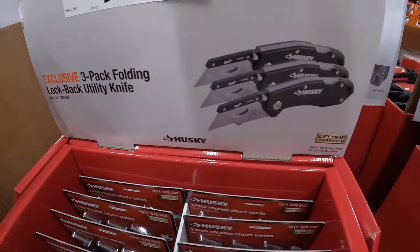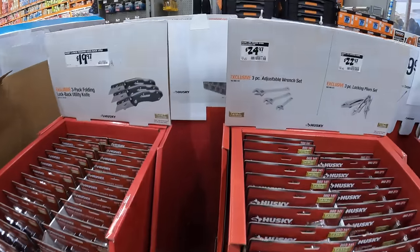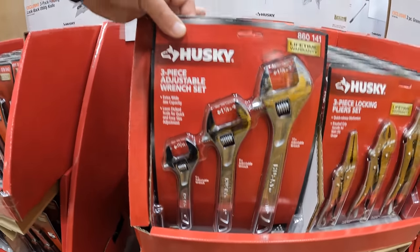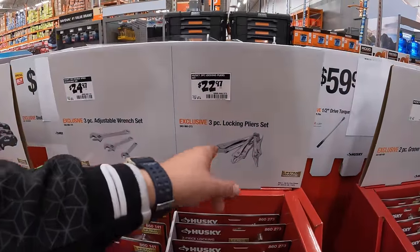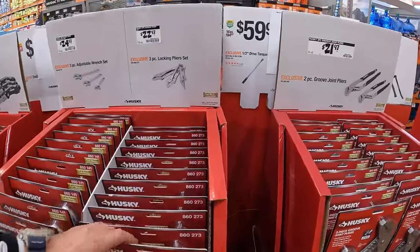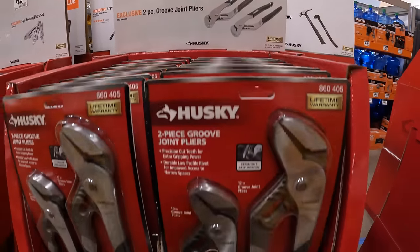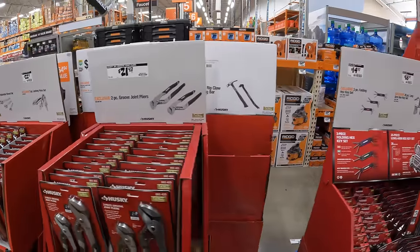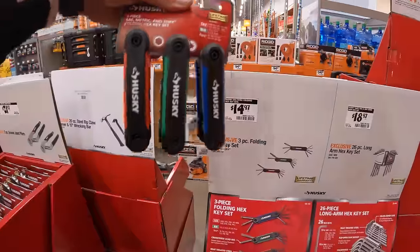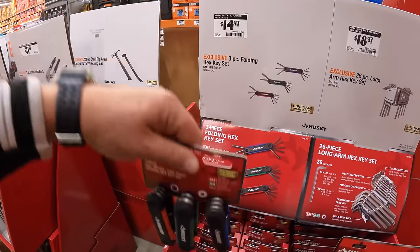$19.97 for their three-pack of folding lock-back utility knives. $24.97 for the three-piece adjustable wrench set. $22.97 for the three-piece locking plier set. $21.97 for their two-piece groove joint pliers. $14.97 for their three-piece folding hex key set — SAE, metric, and Torx — not a bad price at all for three sets.